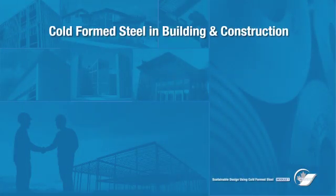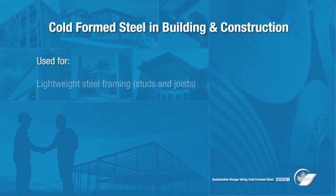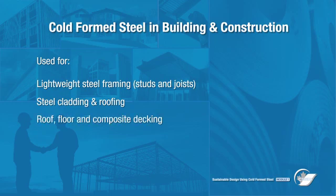In building construction, cold form steel is used to manufacture studs, joists, and panels, as well as steel cladding and roofing, roof, floor, and composite decking, and steel building systems.